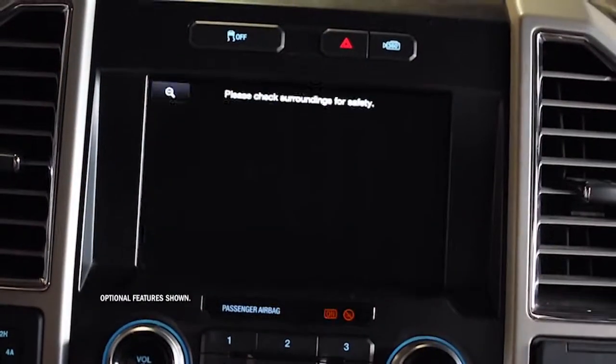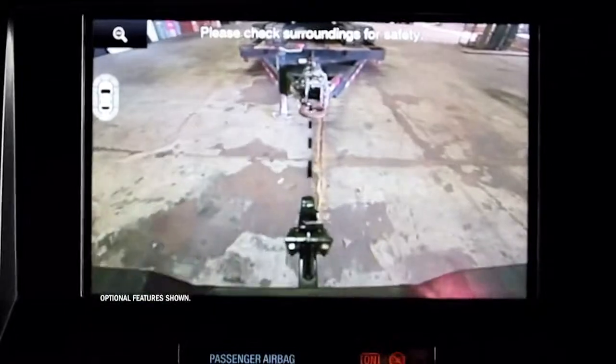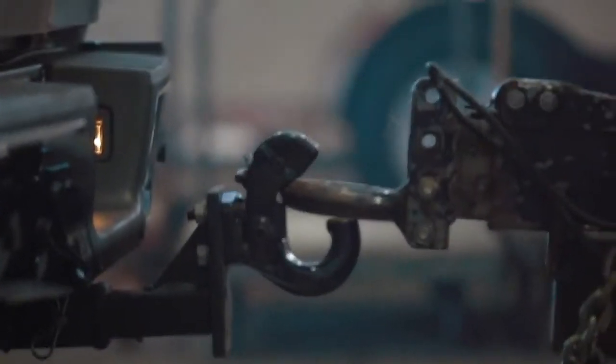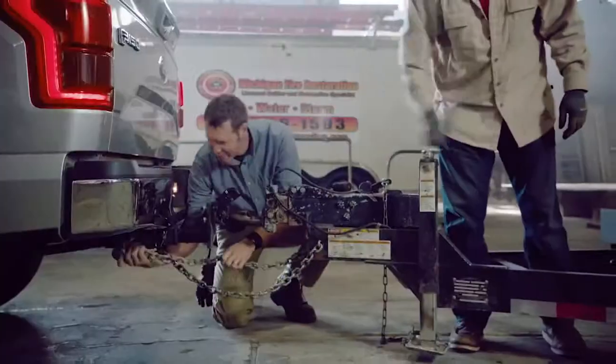Check this out — dynamic hitch assist. Here on your camera, you get a black line that actually moves on the screen right above the hitch. It'll tell you exactly where you're going. Perfect lineup. That's dynamic hitch assist right there. Back the trailer up all by yourself — don't need an assistant. First time, every time.